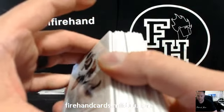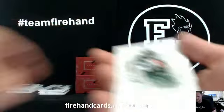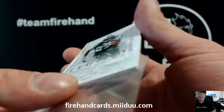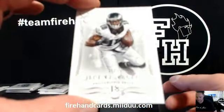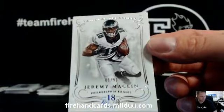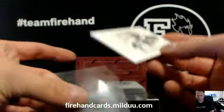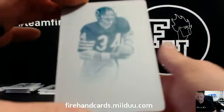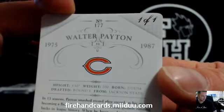Two printing plates in this box — two 1 of 1s, at least. LaDainian Tomlinson to 99 — yes. Bob Conan, 23.99. Jeremy Macklin to 99, Eagles, LCJH Bruin, and a nice plate. Walter Payton, Chicago Bears blue printing plate for Ace Juan de Juan.